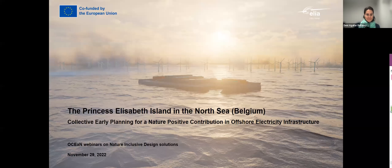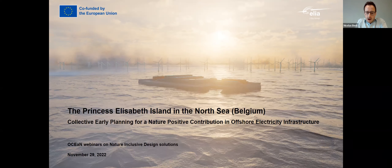Thank you very much. Hello, everyone. Rit and I will present you the Energy Island Project of Elia in the Belgian part of the North Sea. We are running the process of the preparation of the design of the island, and we will soon introduce a permit request for this island. Mostly the goal for today is to look at how we intend to maximize the benefits of this artificial island for nature.